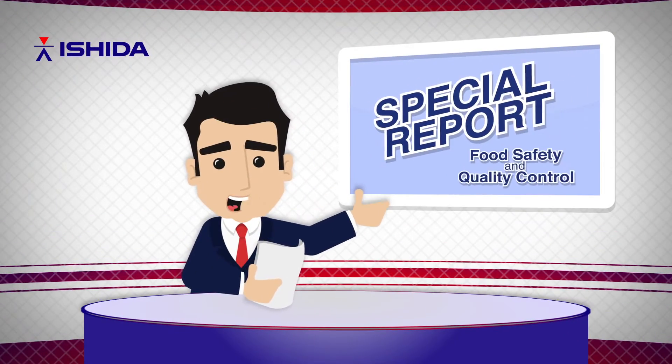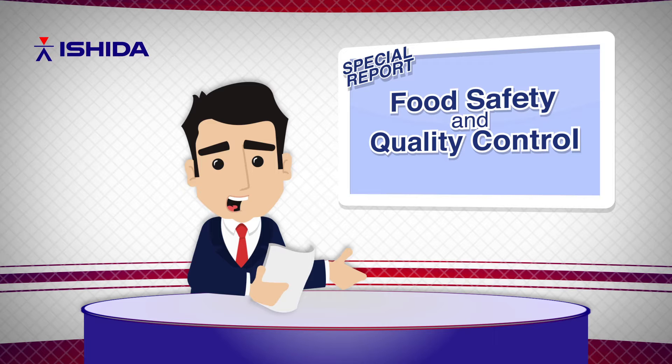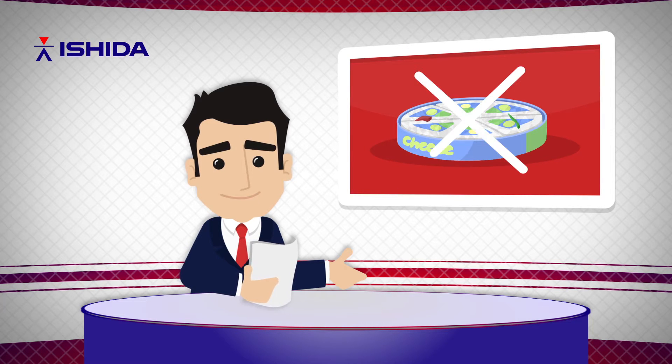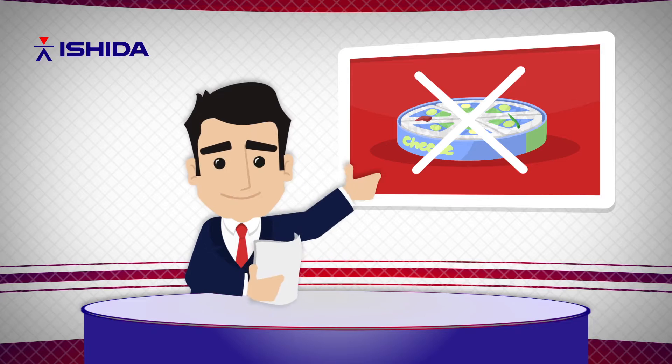Welcome to a special report on food safety and quality control. What are the production issues faced by food manufacturers today? Here's what we found.